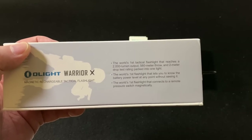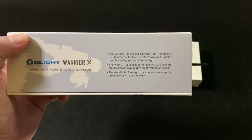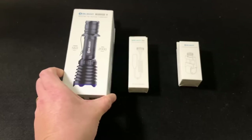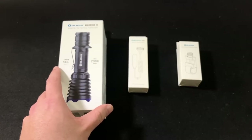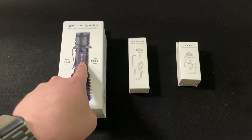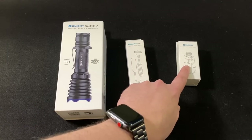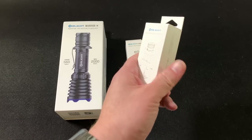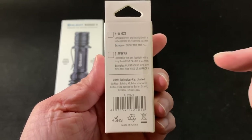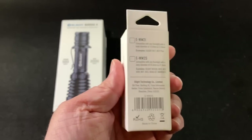I can't show you the recoil test right now because my range is closed for deer hunters, but Olight has done extensive testing and they're about to release a video of that as well. Before we open it up, here are two other products: this is their brand new magnetic remote switch for the Warrior X, called the RWX. They also have a new conventional flashlight mount — this one is the EWM-25 for this sized flashlight.